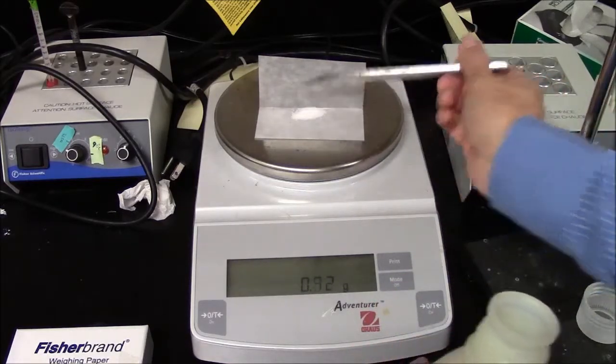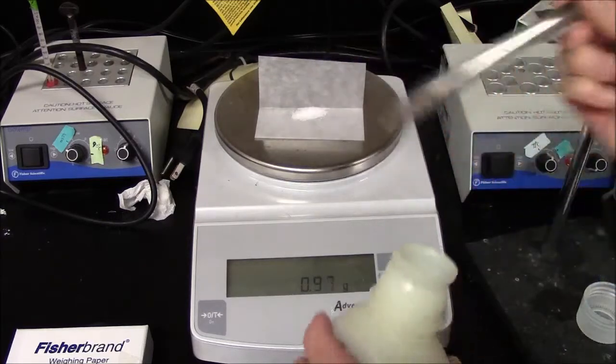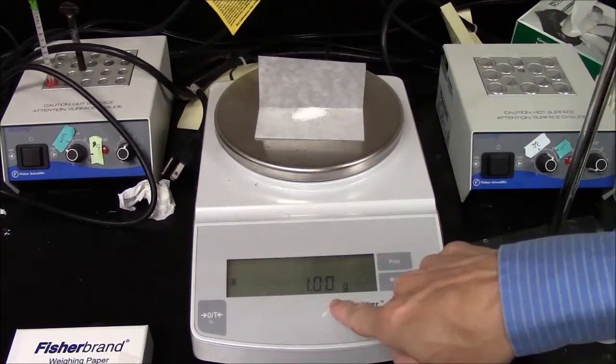I'm weighing out some salt. I'm going to try to get what a student would call exactly, exactly one gram.